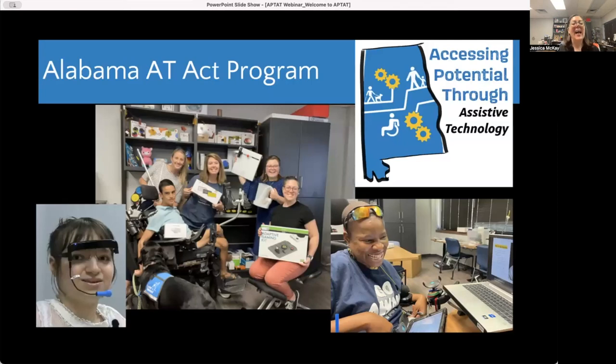The Alabama Assistive Technology Act Program, also known as Accessing Potential Through Assistive Technology. If you see this logo out and about, that is us. We are currently staffed with myself — I am Jessica McKay, the Assistive Technology Specialist. Ashley McElroy is our director of the program. In this picture you see Ashley and I, as well as several contractors and partners that help this program run — through reviews, inventory, trainings, and demonstrations. Down at the bottom right, we have McCartney.